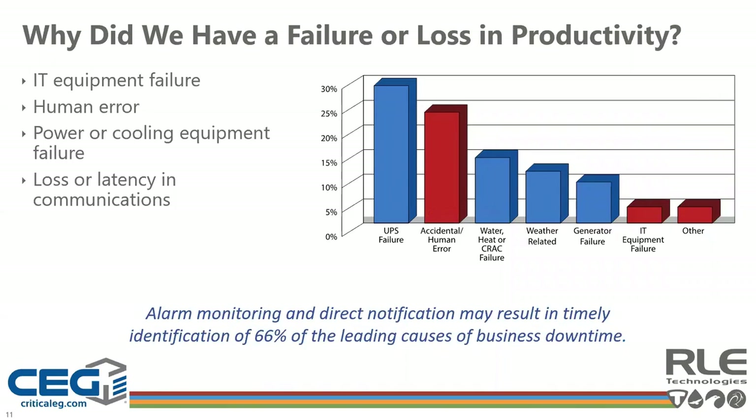Beyond understanding why we're adding capacity or improving productivity, it's critical to understand why we had an outage, failure, or loss in production. A Ponemon Institute survey determined that with alarm monitoring and direct notification, we could have timely identification for 66% of the leading causes of downtime. If our tools become more effective in alerting the correct resources and providing actionable recommendations, we can reduce human errors as well, improving on the other 34% of issues causing failure and downtime.